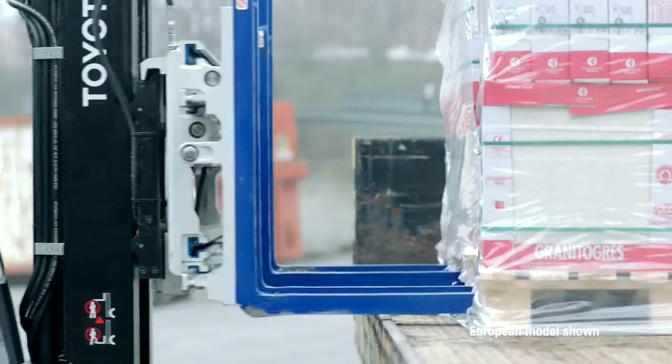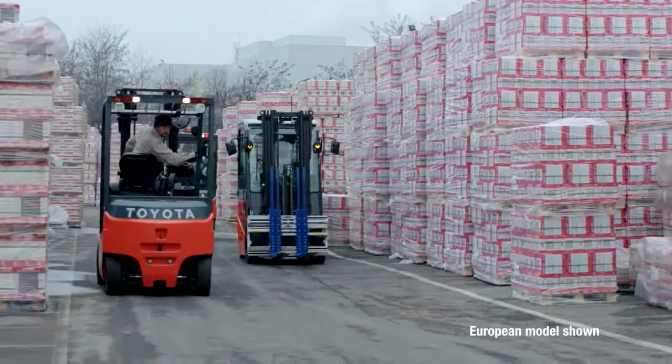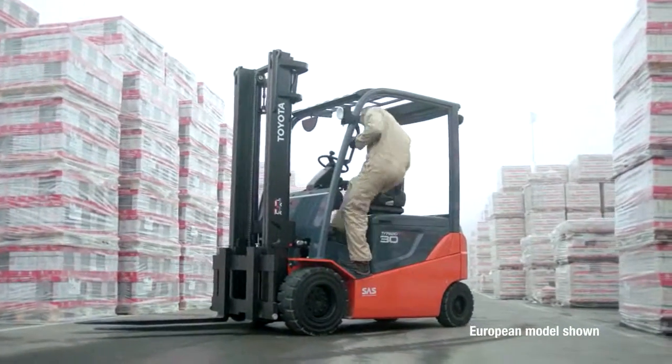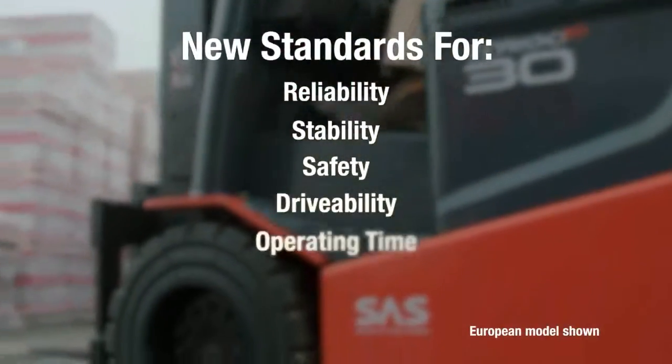It allows all-electric fleets to remain all-electric, even when an application calls for more rugged outdoor use. It rounds out the Toyota forklift line and sets a new standard for reliability, stability, safety, drivability, operating time, cost efficiency, and productivity.